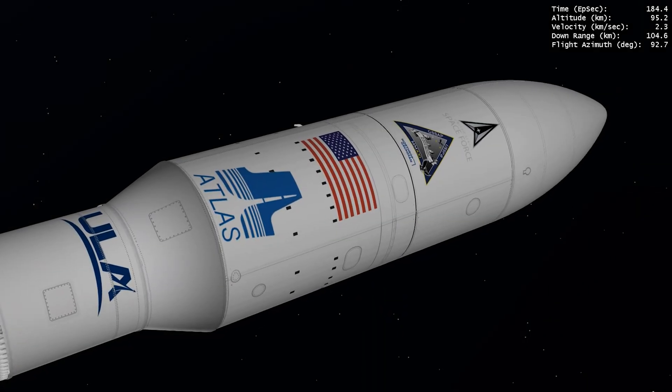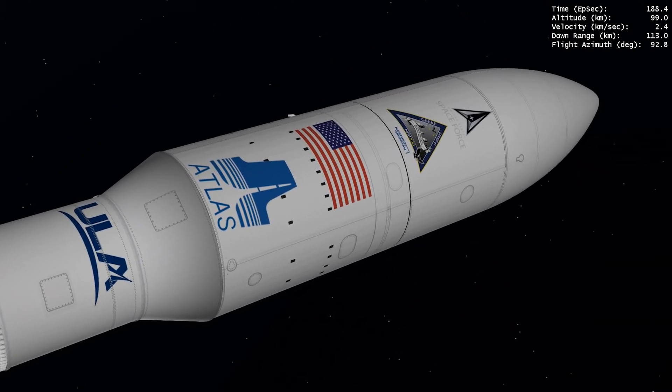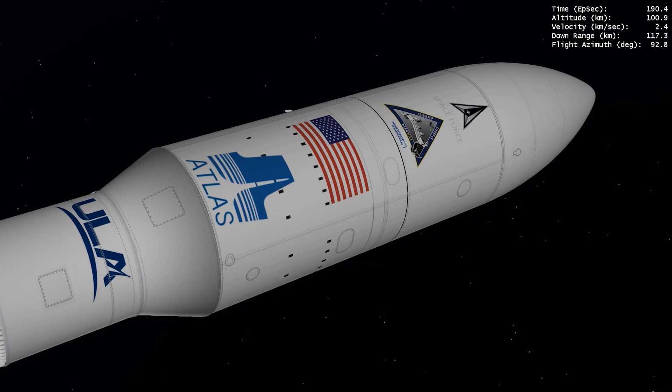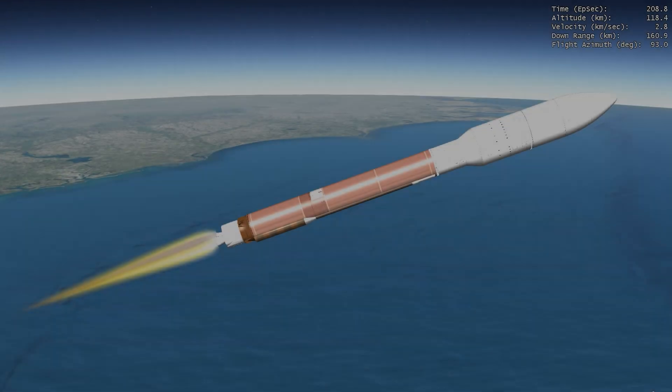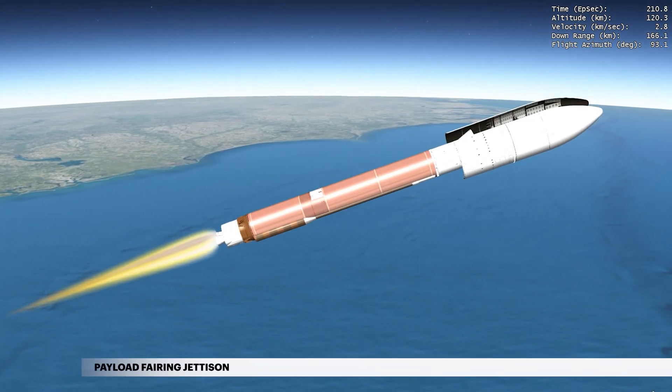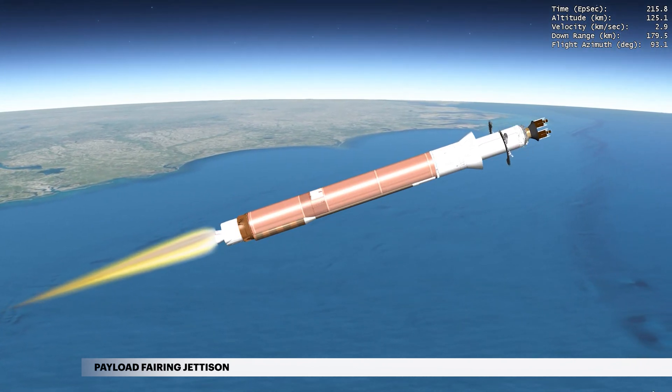During ascent, the spacecraft are protected inside a 5-meter diameter payload fairing. This 2P shell encapsulates both the Centaur upper stage and the two spacecraft. At approximately 3 minutes 30 seconds, the rocket has climbed above the densest part of Earth's atmosphere and the payload fairing is jettisoned.